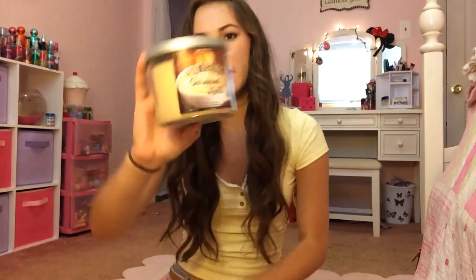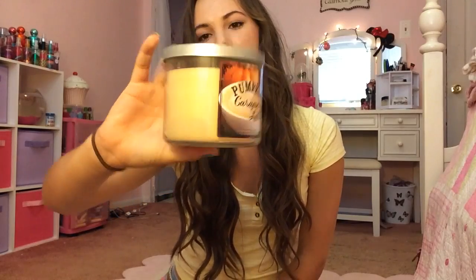Then I have Pumpkin Caramel Latte, and I'm pretty sure it came out again this year, though I didn't get to see all of Bath & Body Works's new fall scents. This smells so darn sweet — like coffee and caramel and pumpkin — but I really, really like it.